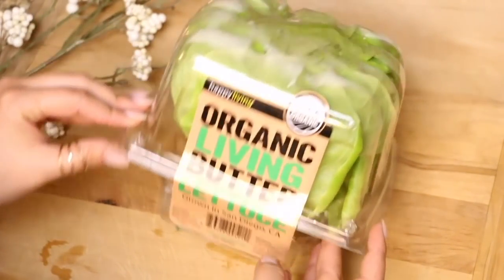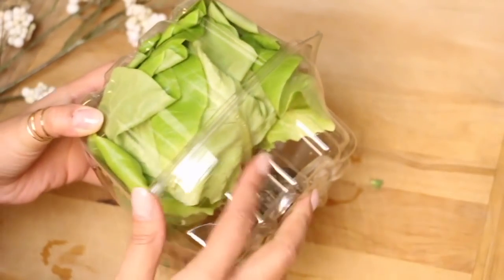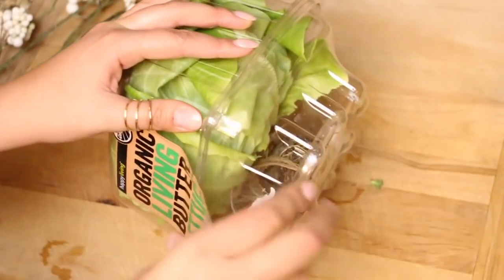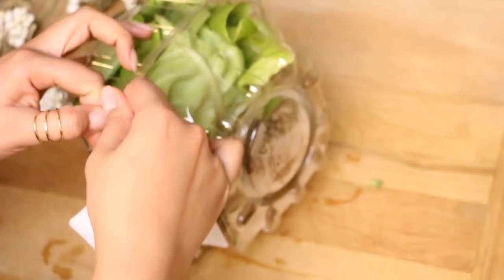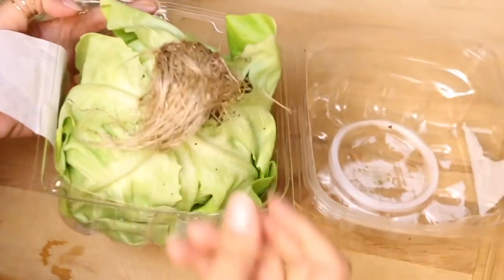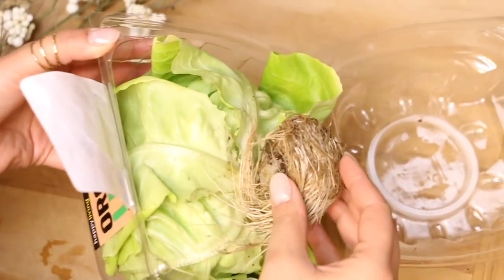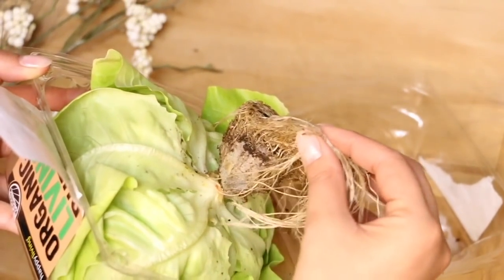This is organic living butter lettuce. The only reason why it's called living is because it's still on its root. This is like the best salad for making gem salads — really light vinaigrette and some nuts and some cheese. So good. And as you guys can see, there are the little hairs, the little roots.